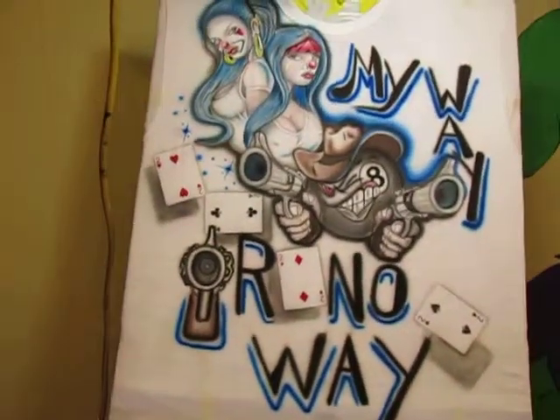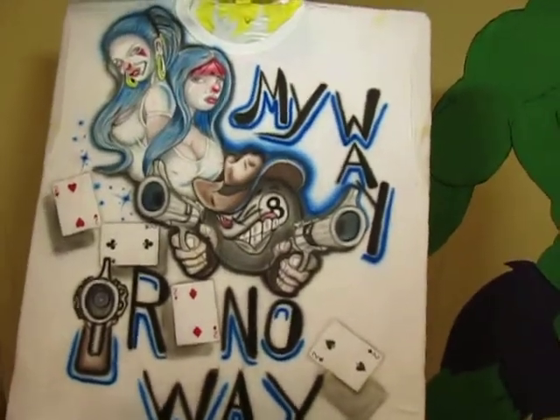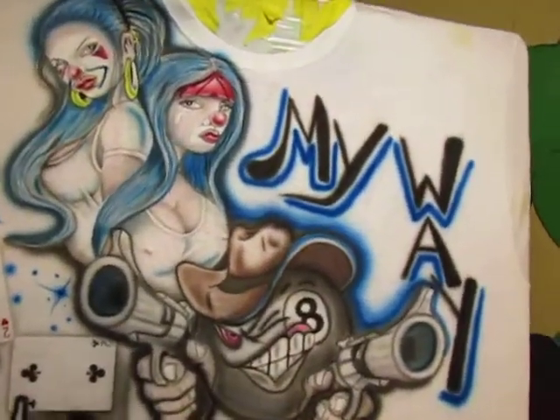I also do automotive vehicles, motorcycle helmets — anything you can name, I can airbrush it anywhere on anything.